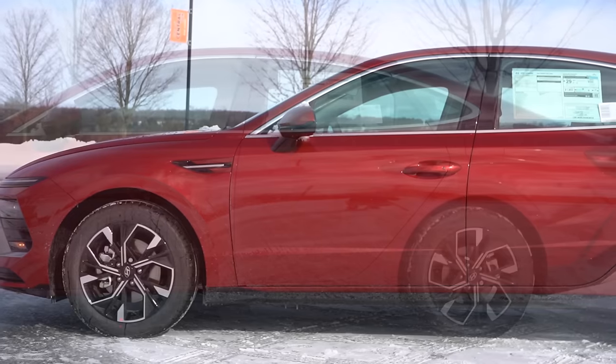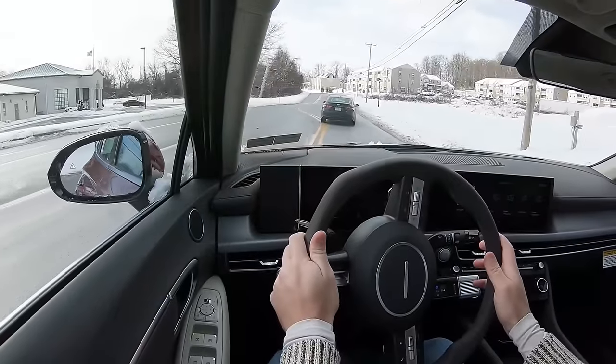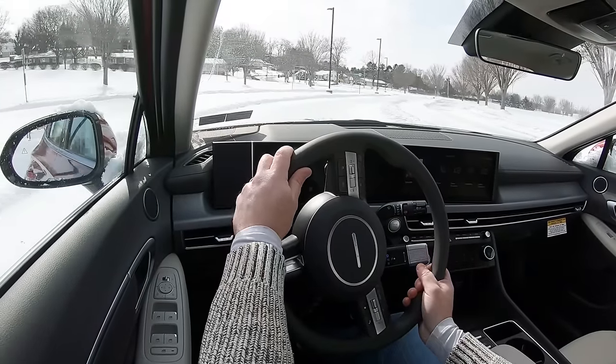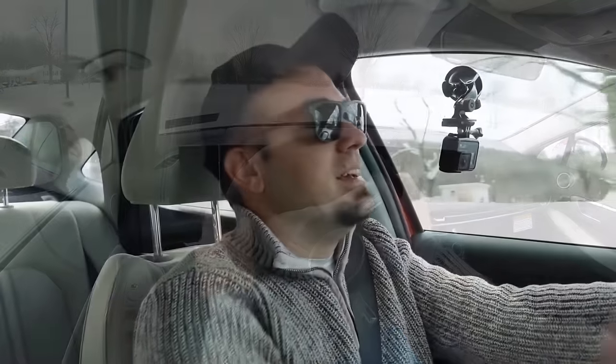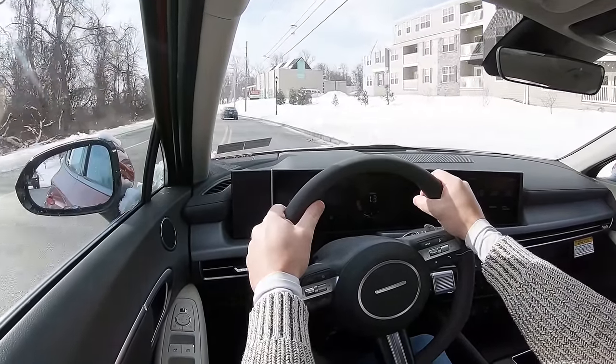Touching on suspension and handling: up front you get a MacPherson strut suspension, in the back an independent multi-link rear suspension, with front and rear stabilizer bars. Ride quality was probably the first thing I noticed — I don't remember it riding this smooth before. I just got out of the Hyundai Venue and this rides a thousand times better. It's incredibly smooth in our SEL trim level — no issues there.